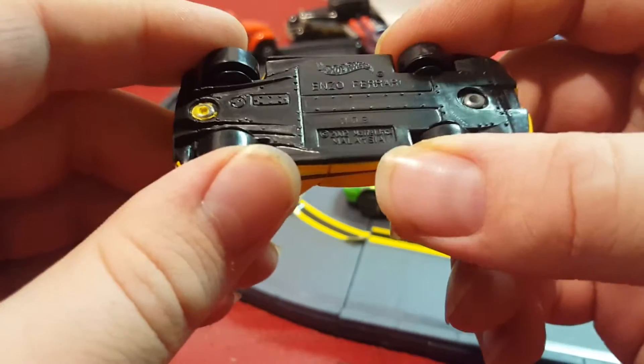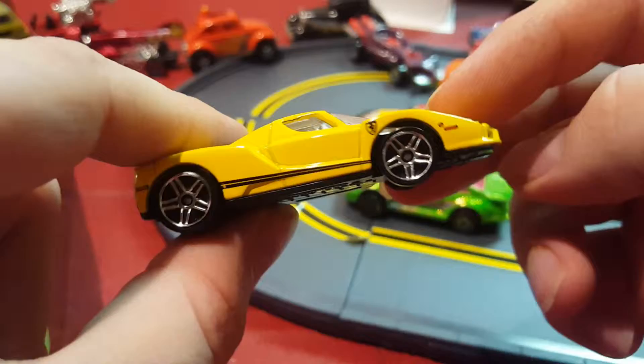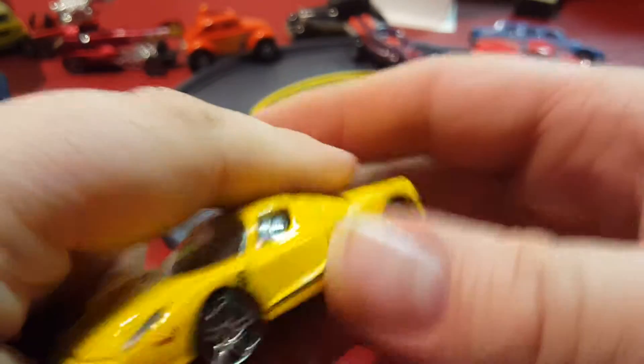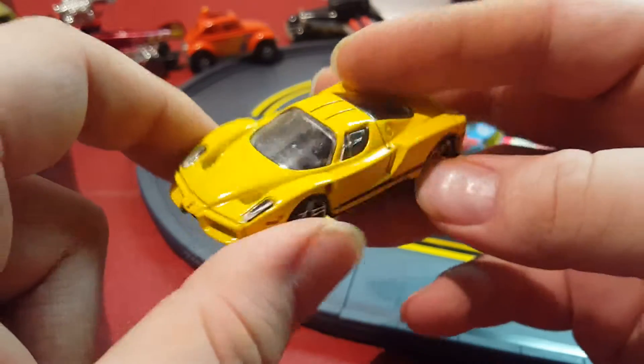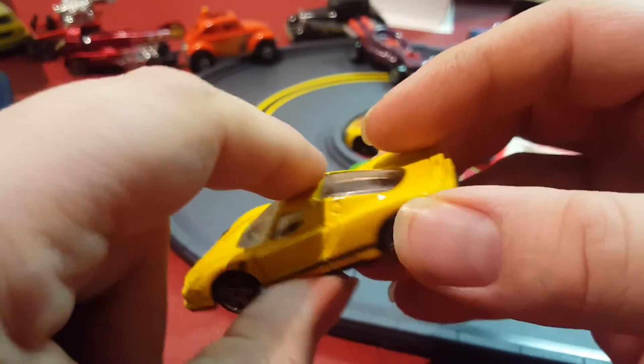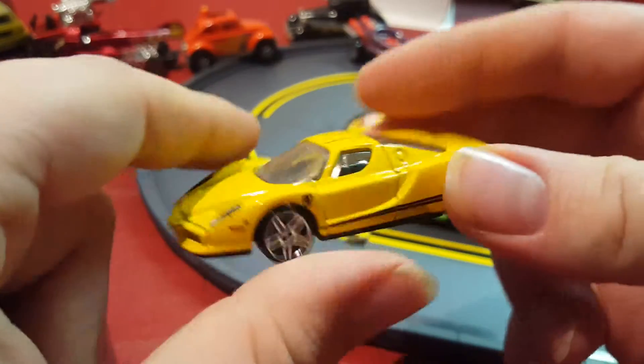Next thing I have — I might have bought this when I was older. It's an Enzo Ferrari in yellow, maybe around 2004. I may have still been in high school when I bought this because I was collecting around that time.